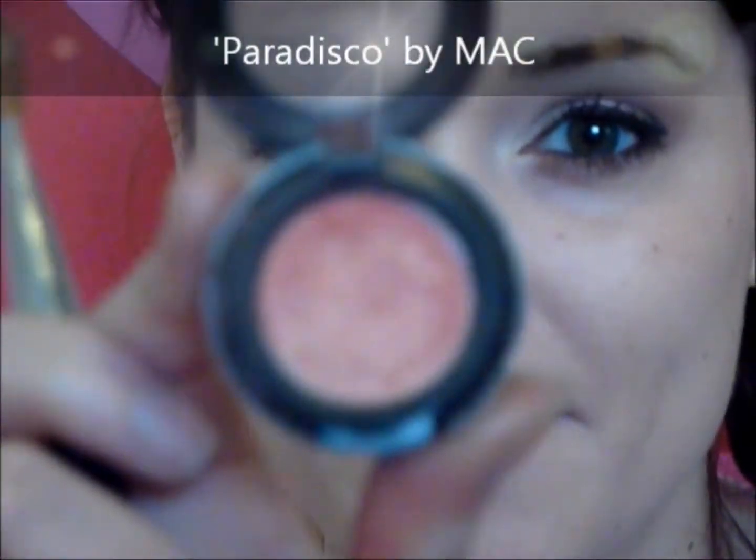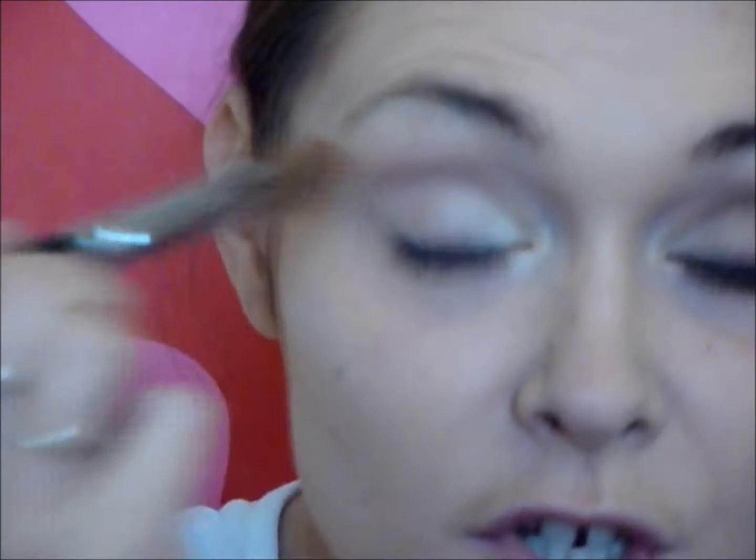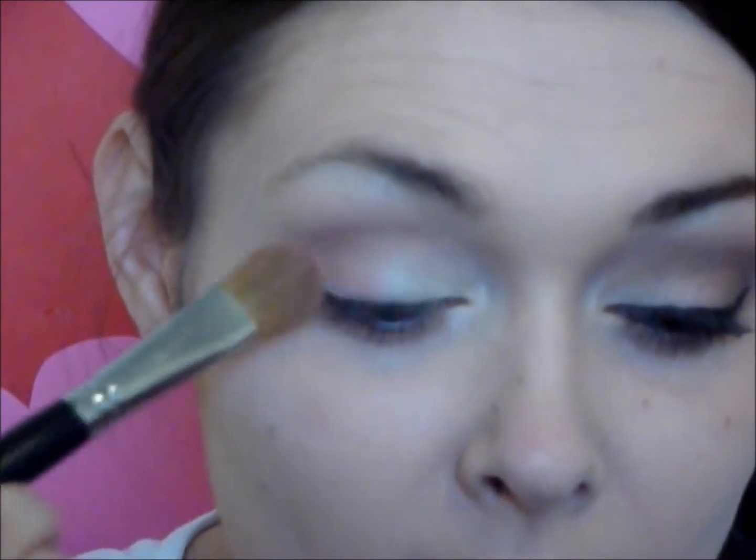Next I'm going to use a color I love and haven't used in ages — I just thought it was perfect for Valentine's Day. This is Paradisco by MAC, and it's this amazing sort of peachy apricot pink color with a bit of shimmer but not too much. It's really beautiful; I love using this for wedding makeup too. I'm going to apply it with a nice big fluffy brush to the outer corner and bring it up into the crease line. It looks great on any skin color — it's almost a coral color when it goes on.